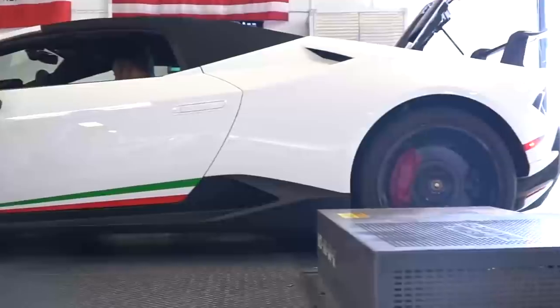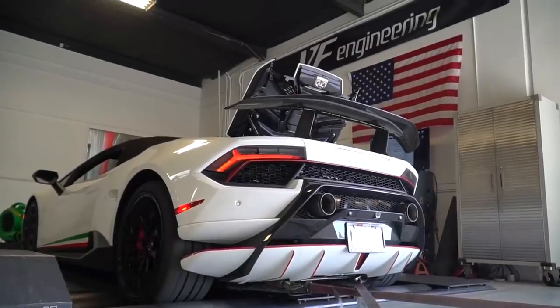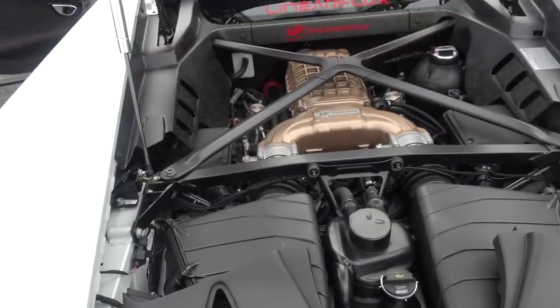Stock at the wheels on our Mustang dyno, we're getting about 480 to 490 on a good day. That's a big difference between what Lamborghini advertises at the crank. After the supercharger, we're seeing about 670 to 700 wheel horsepower. That's a pretty big bump. You're losing a lot through the powertrain. Is it stock exhaust? Yeah, this car is completely stock otherwise, other than our supercharger and engine tuning.